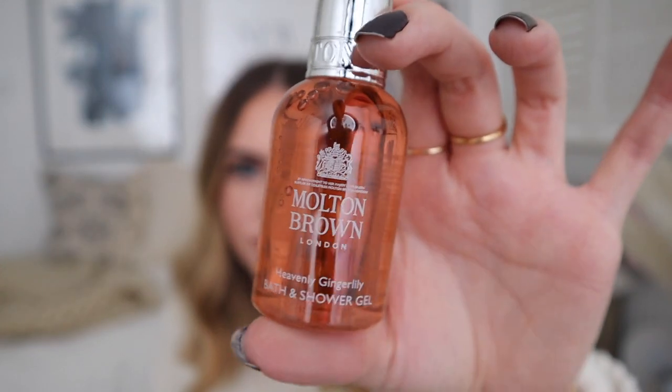Day twelve — feels a bit weighty. Bath and shower gel. I think this is the second bath and shower gel, and it is heavenly ginger lily bath and shower gel. Look at the lovely colour of this. I know it's ginger lily but when I smell that I get lily. I do get the ginger but it's definitely more of a feminine scent. Really like that.